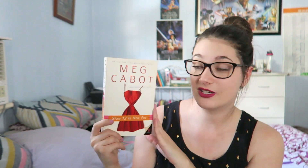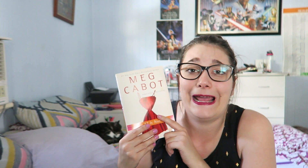The next challenge is to buddy read a book with your book buddy and we chose Size 12 Is Not Fat by Meg Cabot. I think it'll be the second time that Chelsea's read this but it will be my first time and we just absolutely adore Meg Cabot and I'm so excited.